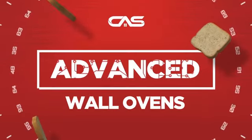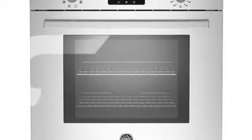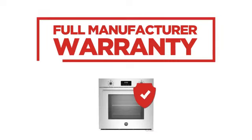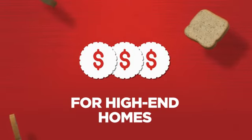Need an advanced wall oven? Try this single wall model from Bertazzoni. Backed with a full manufacturer warranty, all make it a great wall oven for high-end homes.